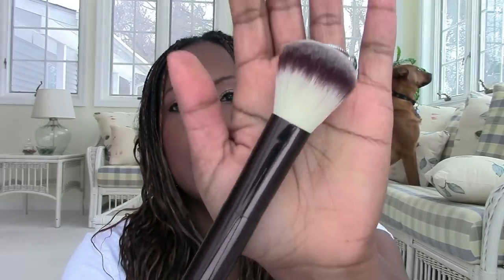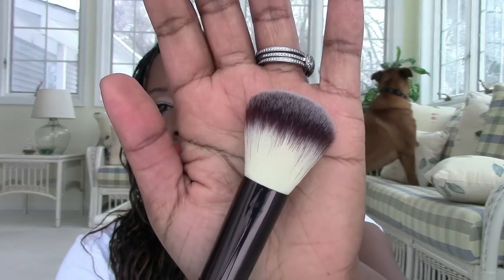Hourglass Number Two is one I totally could have skipped — it's just a smaller version of the Number One. I didn't really need it in my collection. Putting them next to each other, the smaller one is the Number Two and the larger is the Number One. I could have gotten away with just the Number One.